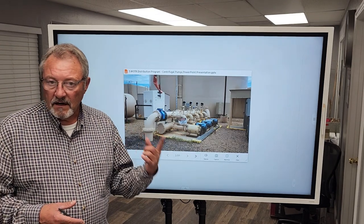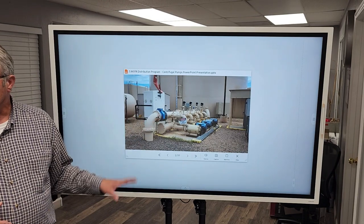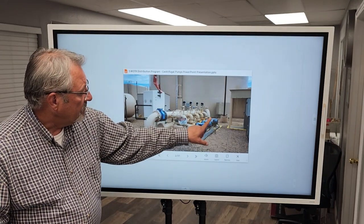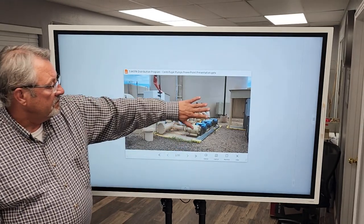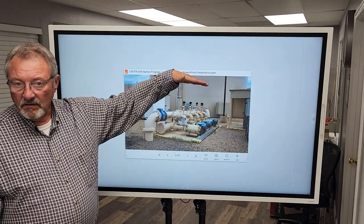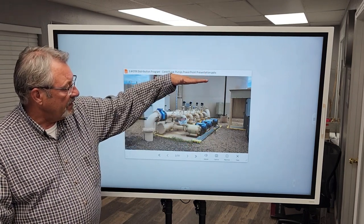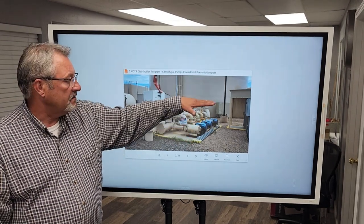Our first job as an operator is to protect the health and safety of our customers. To do that, we have to be assured that the system is watertight and that the water going out is being tested and monitored very closely to ensure it is safe. The water drains out of the tank and comes into the bottom of the pump. We call this positive suction head. The water level in the tank is up above the pump, and because water is heavy — 8.34 pounds per gallon — gravity is pulling it down, exerting head pressure on these pumps.